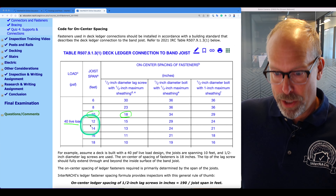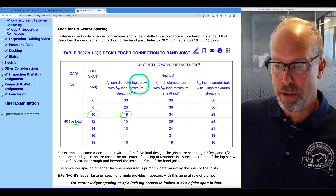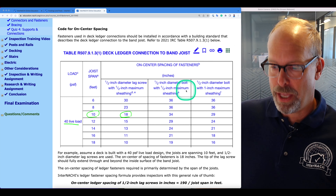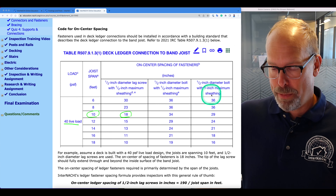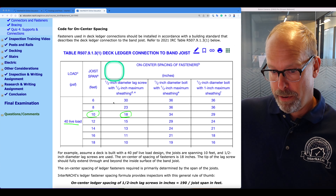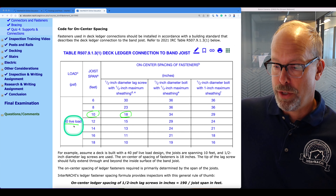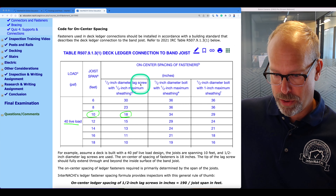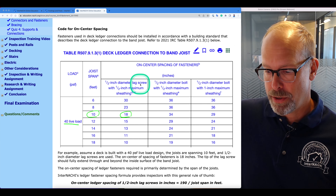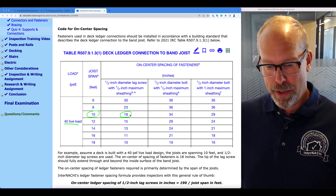On the left we have load — let's go with the 40 PSF live load. Then joist spans in feet. Here's the half-inch diameter lag screw as the fastener with half-inch maximum sheathing, the half-inch diameter bolt with half-inch maximum sheathing, and the bolt with one-inch maximum sheathing. For example, assume the deck is built with a 40 PSF live load design, joists spanning 10 feet, and half-inch diameter lag screws are used. The on-center spacing of fasteners is 18 inches — just go straight across.